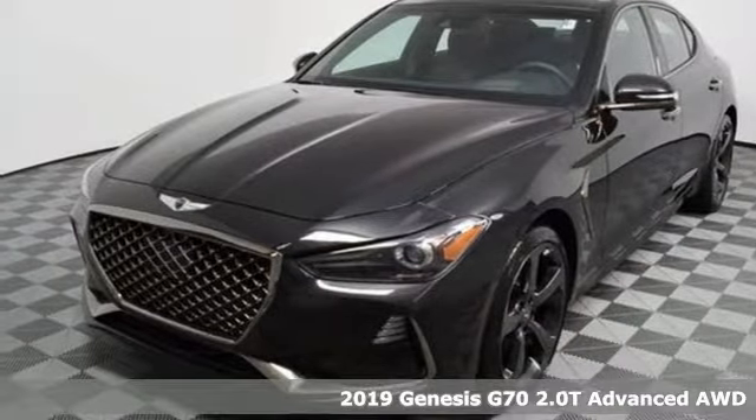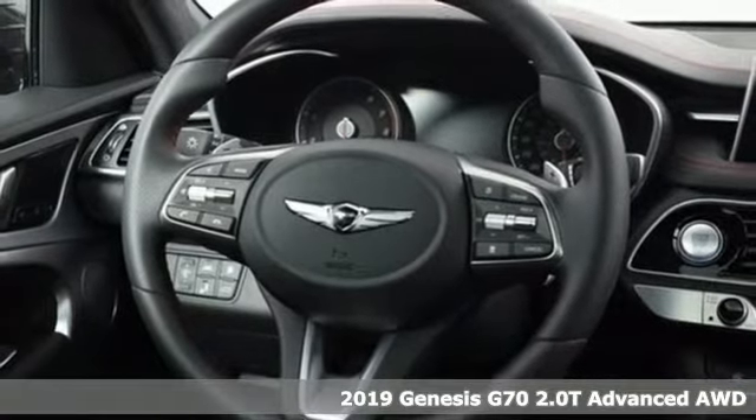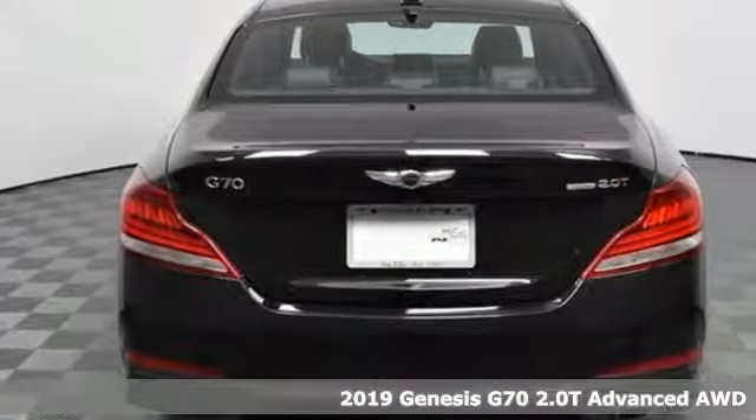It's a new 2019 Genesis G70. Look at luxury from a fresh perspective. A great vehicle is comprised of great features like these.